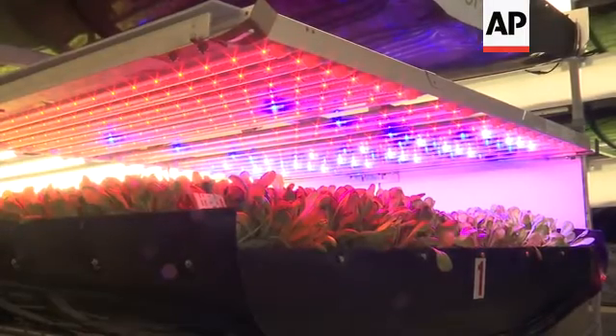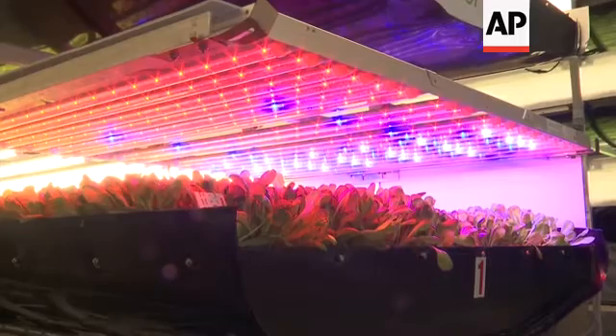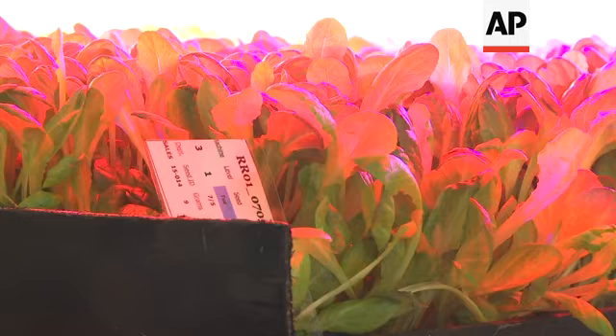But critics say the artificial lighting in vertical farms takes up a significant amount of energy that in turn creates carbon emissions, whereas sunlight is free. If we did decide we were going to grow all of our nation's vegetable crop in vertical farming systems, the amount of space required — by my calculation — would be tens of thousands of Empire State Buildings.